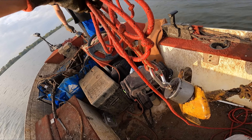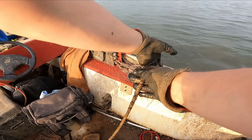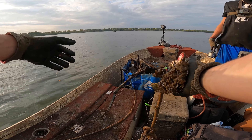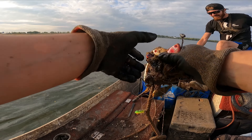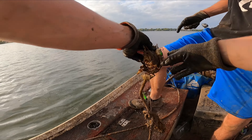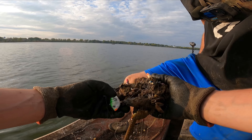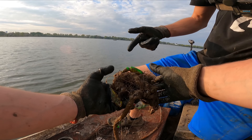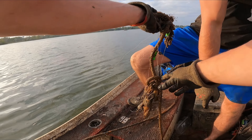Check out the clip of me finding this anchor. Oh my gosh — look at that, it's like a freaking maraca! One, two, three, four, five, six, seven — at least seven lures on there. Oh my god, let me get them all out.